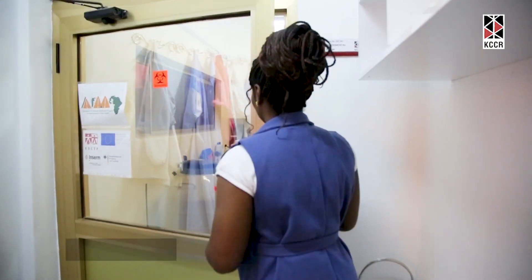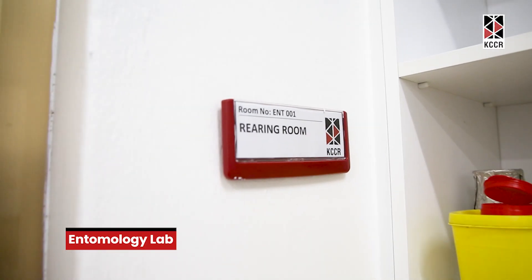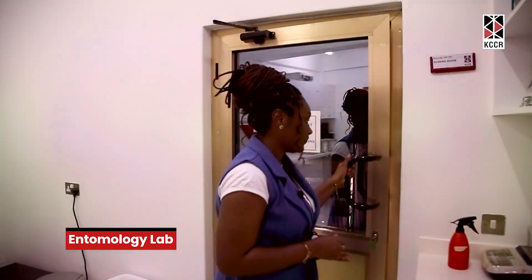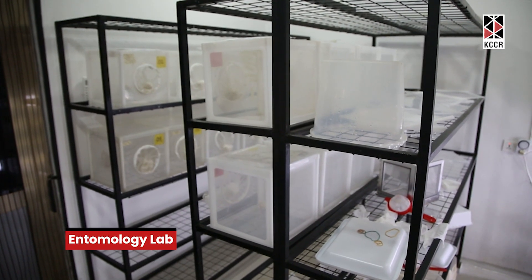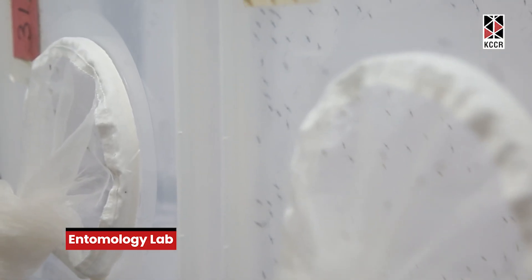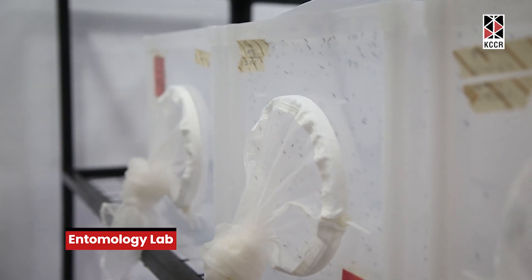This is the entomology lab. In this lab, we have three sections. We have the rearing room, or breeding site, or what you can call an insect tree. Here, we have mosquitoes at their various developmental stages of the life cycle. The eggs, larvae, and pupae are in the water, and in the cages are the adult mosquitoes.